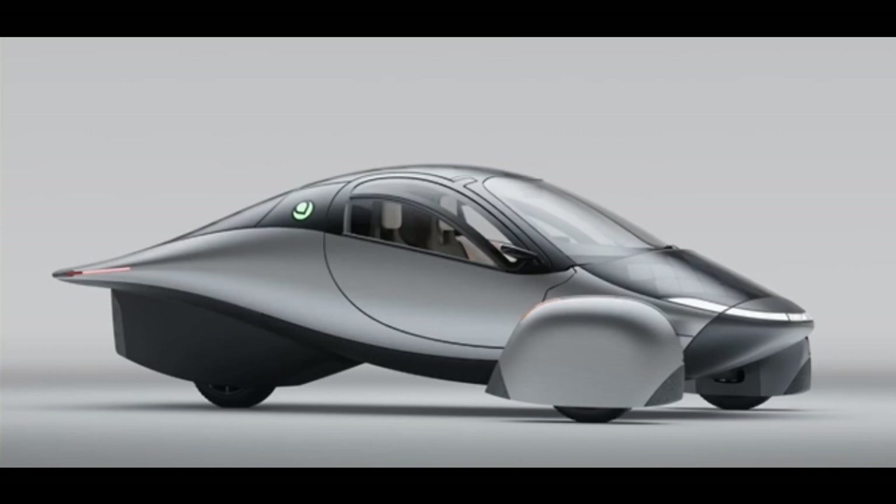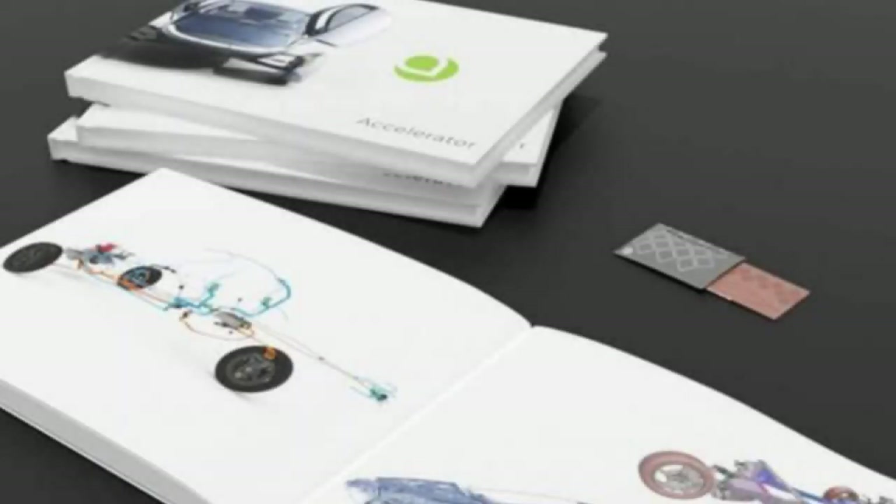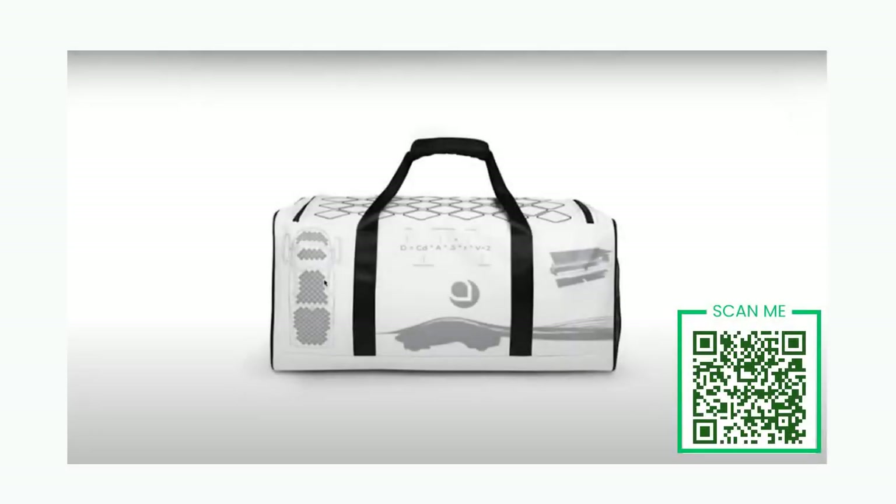Through the accelerator program, the first 2,000 units will receive a unique numbered special book to match their Aptera. You will also receive a cool duffel bag that you're going to love. Check out the pics.